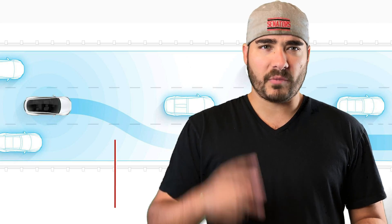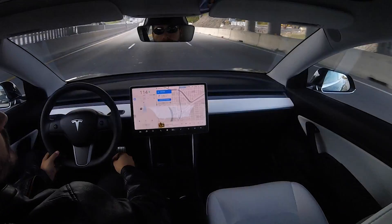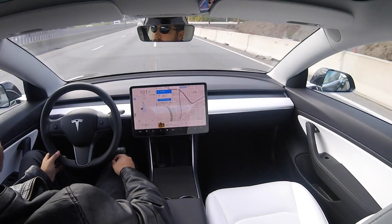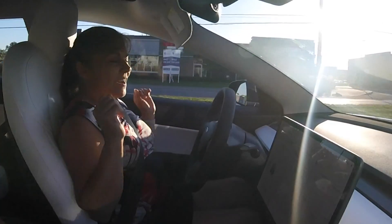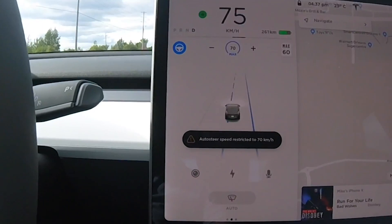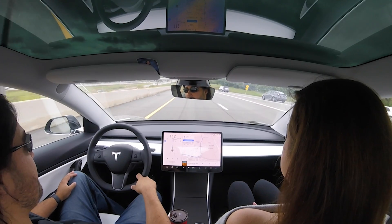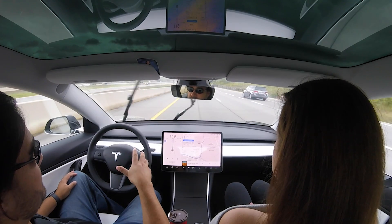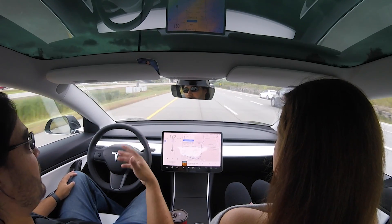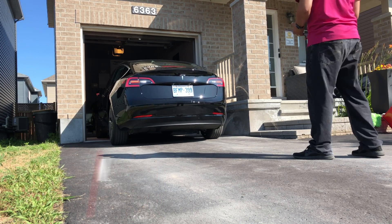Number two is a big one: full self-driving. This means the car will actually get on the highway and off the highway all by itself — no human interaction needed. As of today, full self-driving is only available on highways, handling on-ramps, off-ramps, and even changing from one highway to the next without user input.